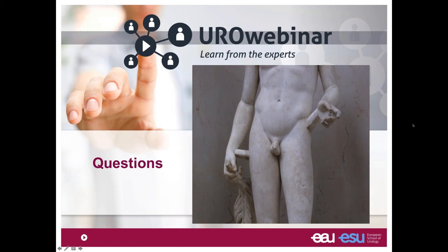We've reached the end of our webinar. On behalf of the European School of Urology, thank you all for joining and listening. It has been a real privilege and honor to talk with you and answer your questions. I hope you found this helpful. Thank you.